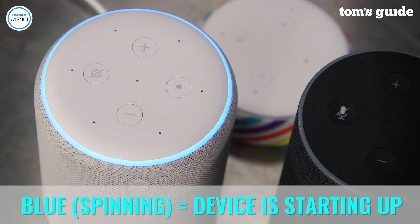If Alexa is glowing blue, it can mean a few things. A solid blue ring with a spinning lighter blue ring over the top means your device is starting up. If this ring has been spinning for a long time, check if something is wrong in your Alexa app. You might need to restart your device.